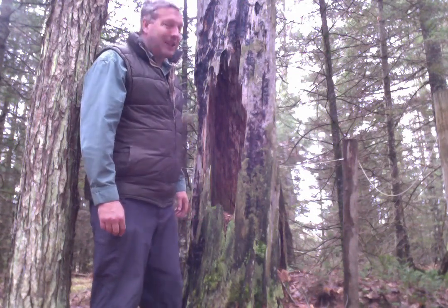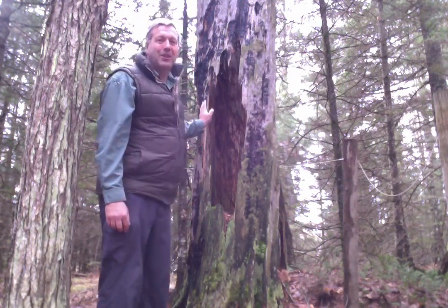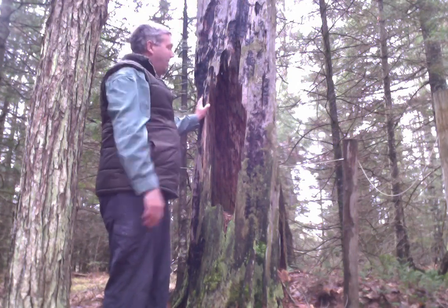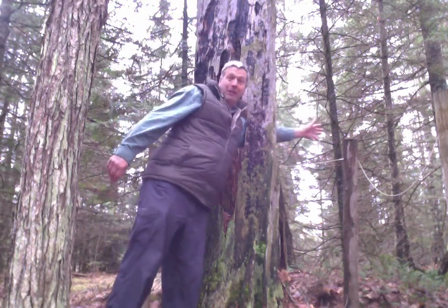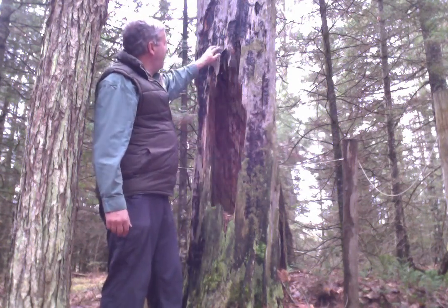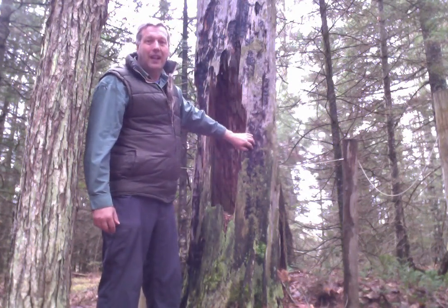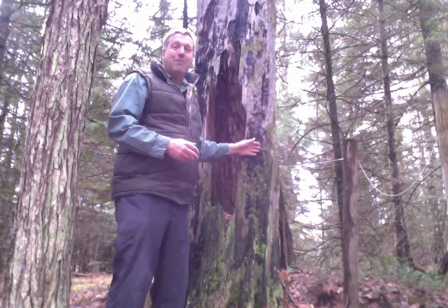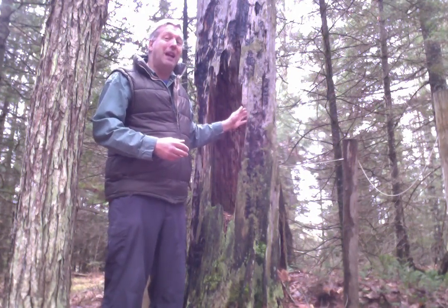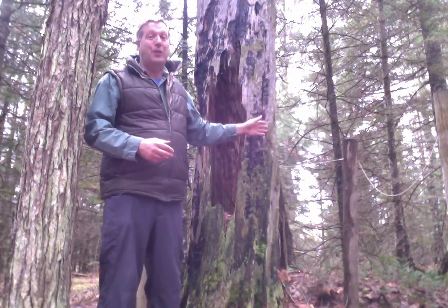I'm here today to talk to you about this incredible stump here. It's obviously a dead tree — you can't see it from there, but the top's broken off and it's pretty much hollow all the way through. What's really interesting is we see a lot of black charcoal on the side, evidence that this has been involved in a forest fire. So I often ask pathfinders and campers that I bring back here how old do you think it is, or how could we figure out how long ago it was that this tree burned?